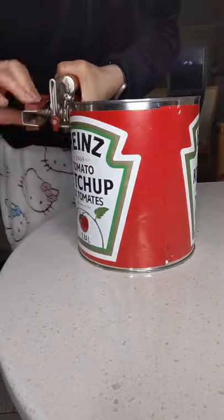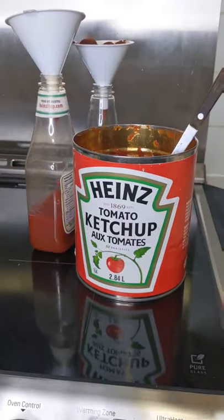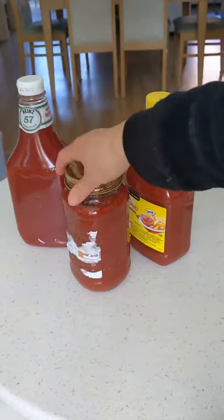When I used to work at a restaurant, we always bought the canned ketchup over the single-use plastic ones. Canned ketchup has a lower environmental footprint than even the glass ones because they're lighter to transport.